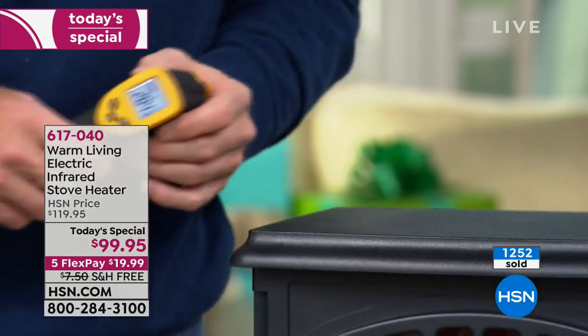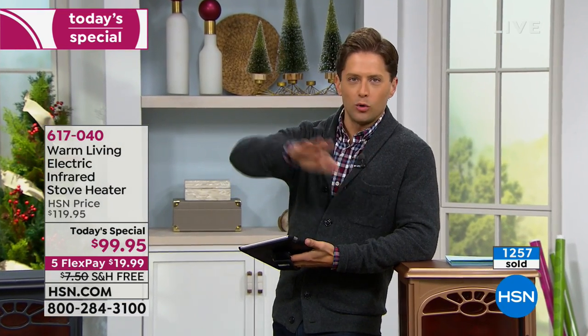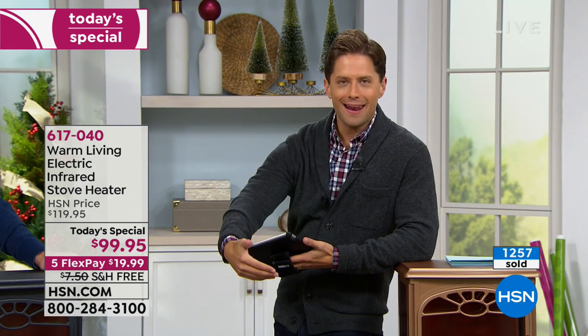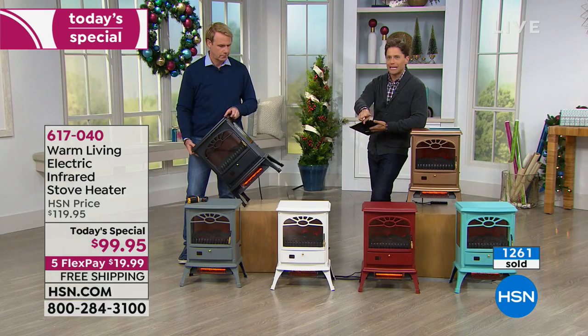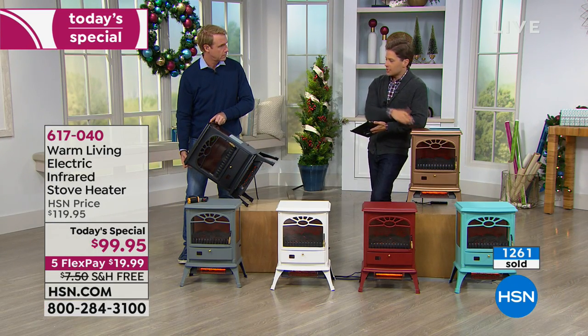Because this is not like old-school big exposed coils or old grills, you can have this around dogs, cats, and young children. It will automatically shut off if it tips over. It will automatically shut off if it overheats, and it will never burn or scald anybody that gets near or touches it.